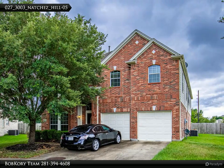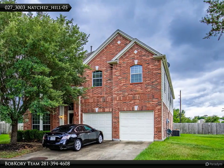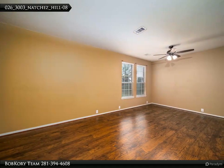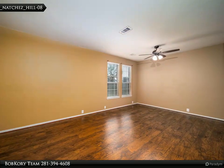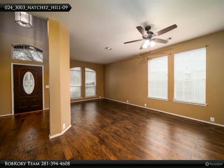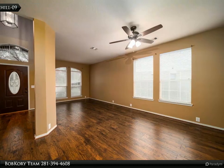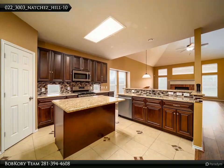This Century 21 Western Realty property video is presented by Bob Corey Team. Elegantly updated seven bedroom, five bathroom home in Creek Bend Estates. Beautiful wood laminate and tile throughout the first level. Gourmet kitchen with granite countertops, island, and high breakfast bar. Kitchen opens to the spacious open concept family room with a cozy gas log fireplace, high ceilings, and master suite.